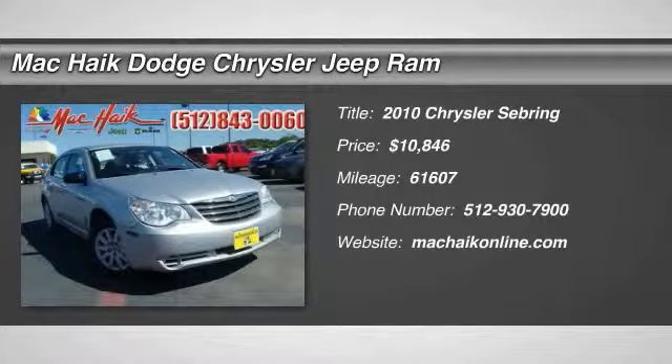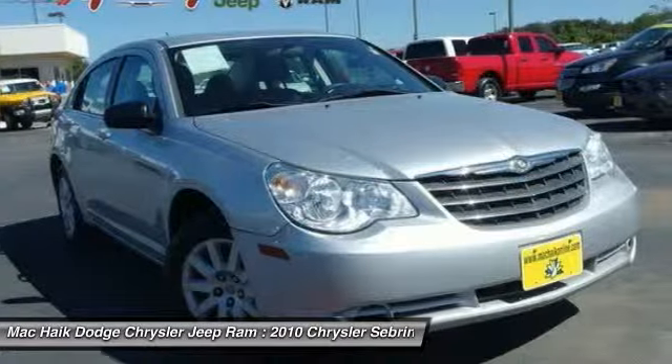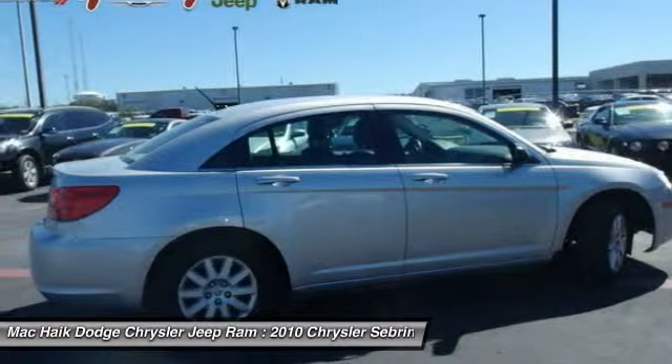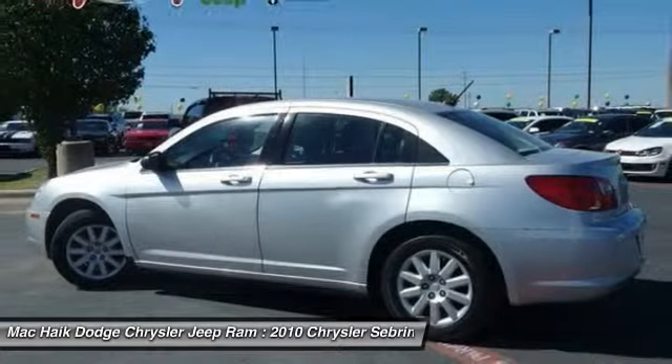The 2010 Sebring. The Sebring's sleek exterior design captures the essence of movement, while the interior craftsmanship offers a cabin with an abundance of style and comfort, including seating for five.